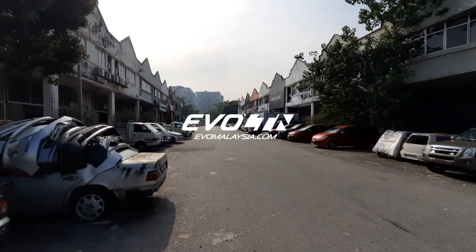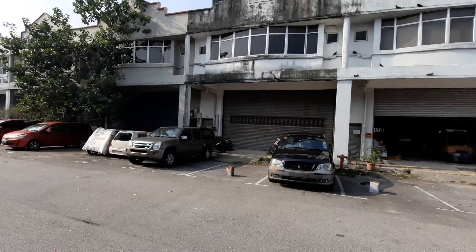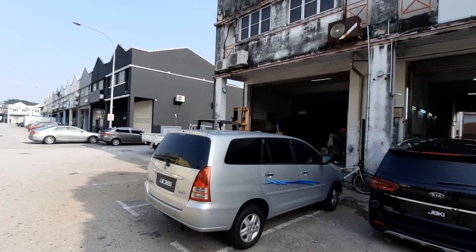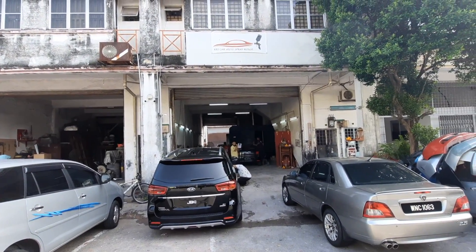Howdy folks and good morning! It's a beautiful morning here in Ara Damansara. I am sure you guys remember this road — yes, we are here at KK Auto Spray House.